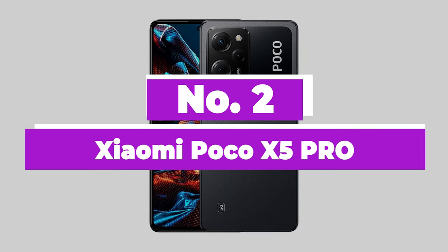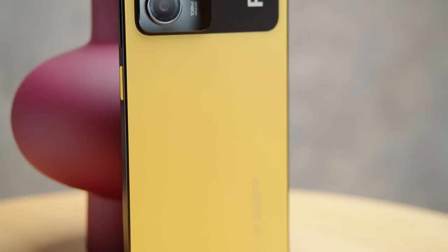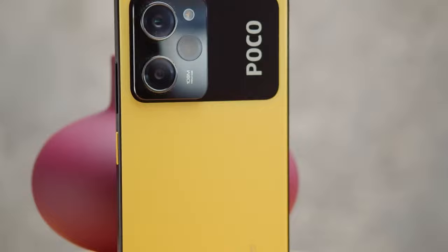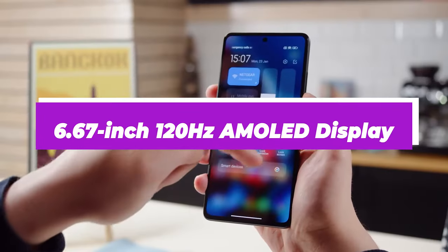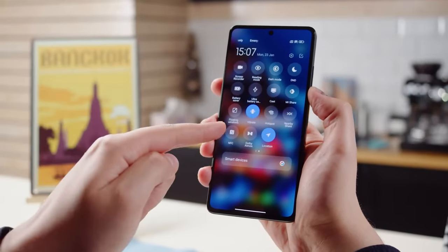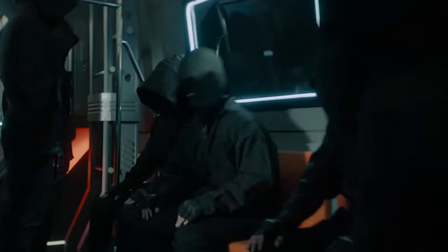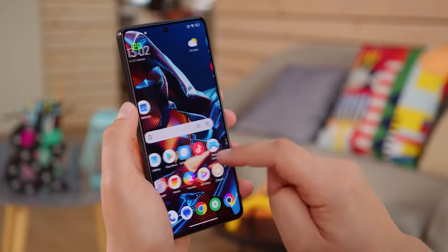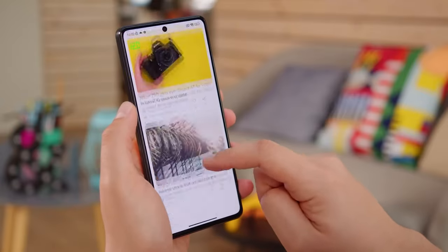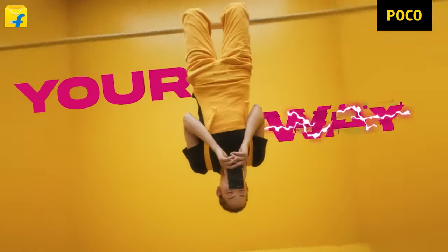Number 2: Xiaomi Poco X5 Pro. The Poco X5 Pro 5G is an excellent choice for those on a tight budget, offering flagship-level features at an affordable price. Its 6.67-inch 120Hz AMOLED display, sleek design, and 108-megapixel primary camera make it a standout option in the mid-range market. However, the X5 Pro 5G's plastic construction and MIUI software may be a turnoff for some users. Despite these drawbacks, the overall value of this device is hard to ignore, making it a top choice for budget-conscious buyers.